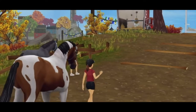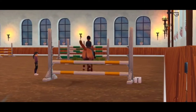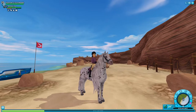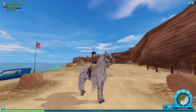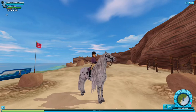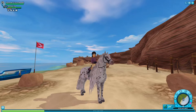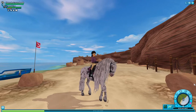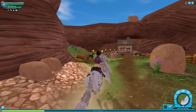Hello everyone and welcome back to another video! Today the new Welsh ponies came out, so of course I'm going to have to buy one — or maybe two, I don't know yet. Before this video starts, I have to say I'm sorry if I sound a little dead. Today was a bit of a rough day and I'm really not feeling up to filming, but I really want to buy a Welsh pony so I'm going to film anyway. Without further ado, let's get straight into the video.